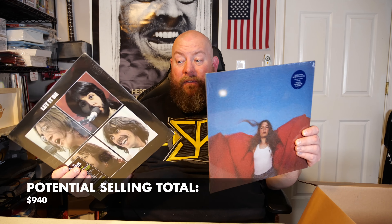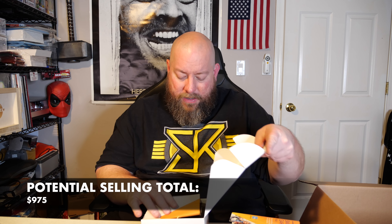We got a couple of records. We have the same two records that were in the last general merchandise box — Let It Be by The Beatles, which sells for $40 on Amazon, and Maggie Rogers, which sells for about $42 brand new. Both are still factory sealed. Combined that's around $80. I actually kept the Let It Be from the last mystery box, so I'll be selling this one.